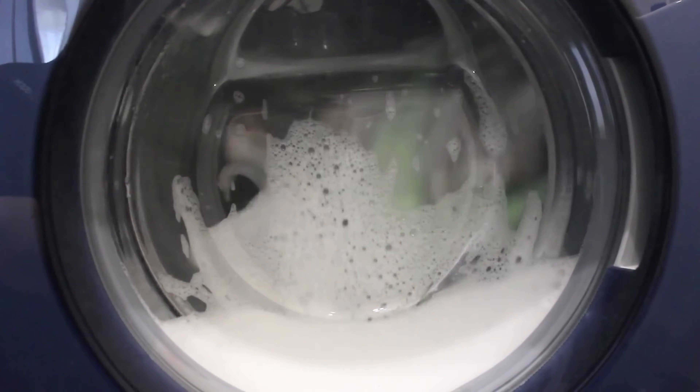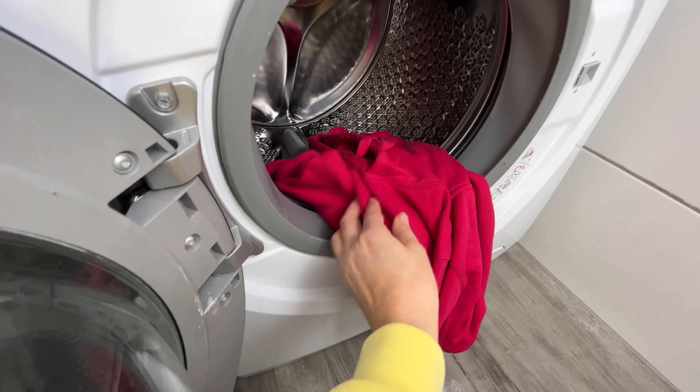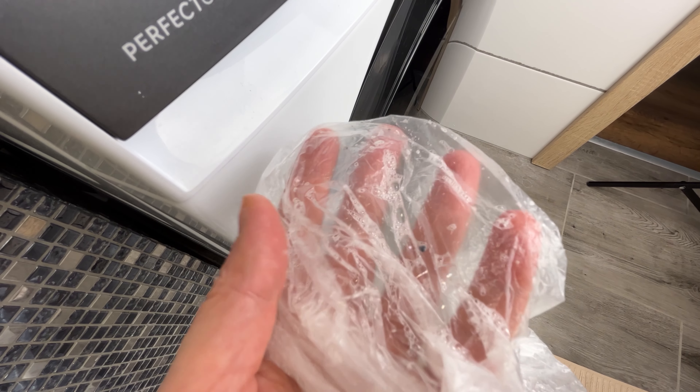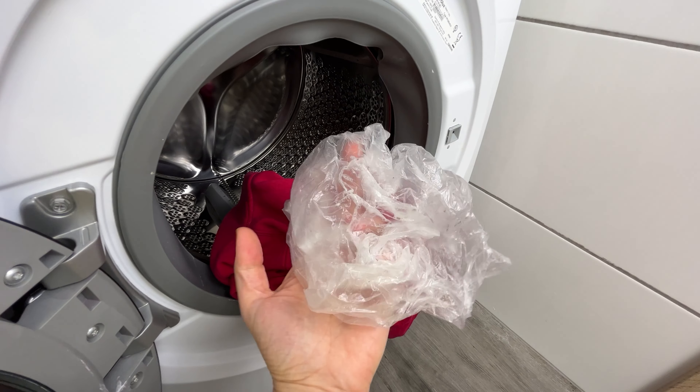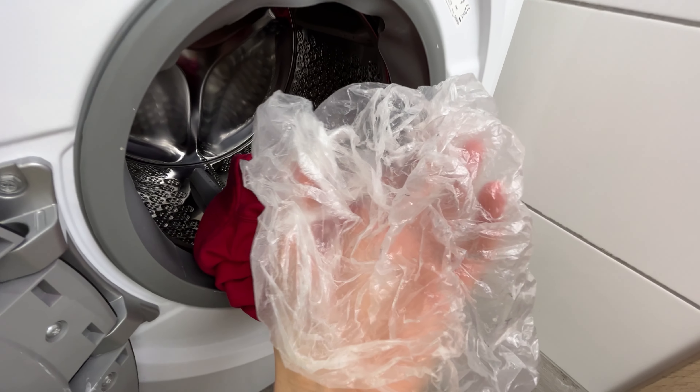When the washing machine finishes, open it and take out the laundry in the plastic bag. You'll see that there is fine dust and hair on it — and I only washed one blouse. The blouse is clean, the washing machine too, and the residues were either rinsed away with water or removed by the plastic bag.